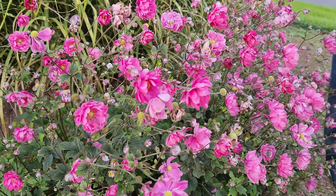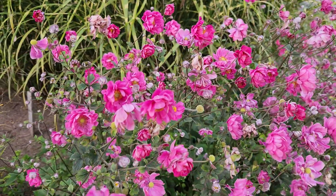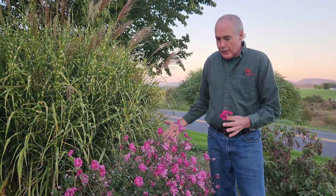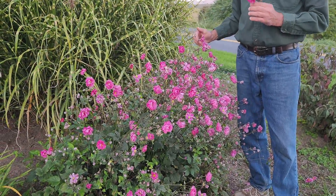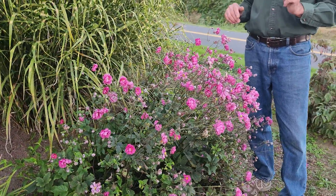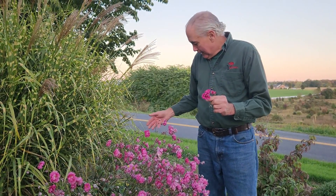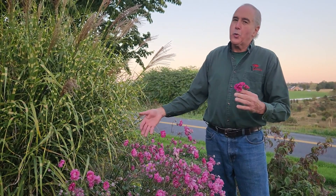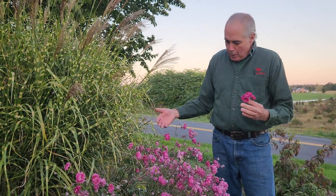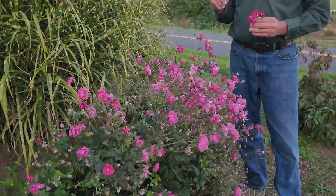One of my favorite fall blooming anemones is this beautiful double. Look at all the flowers that you're seeing here. It is known as Anemone Pamina — the variety is Pamina. It has been in this area of our garden — it's got to be 20 years old. But a great fall blooming plant: Anemone Pamina.